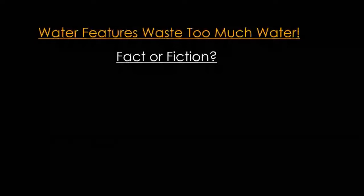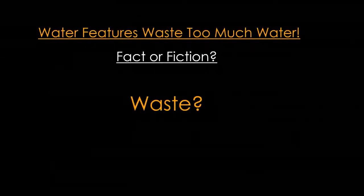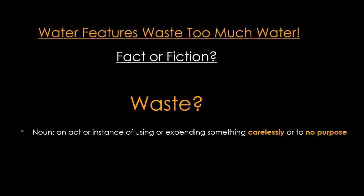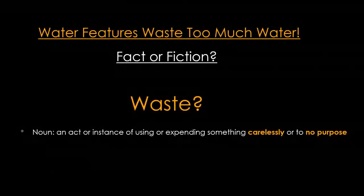Water features waste too much water — fact or fiction? What I want to concentrate on is really the word "waste." Let's define it: an act or instance of using or expending something carelessly or to no purpose. So the key words are "carelessly" or "no purpose." Now, big data — we need numbers to support ourselves, so we're going to get into some of this actual data. There is a white paper that justifies some of these data points, and we can share that for interested people.